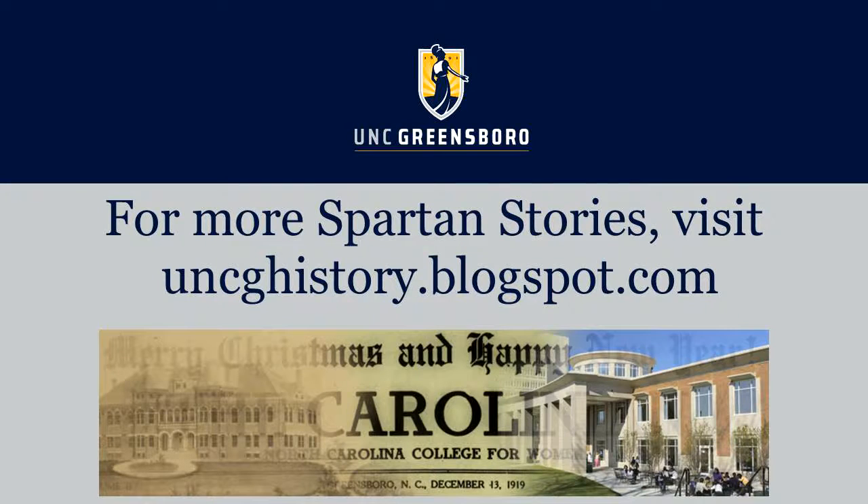I hope you enjoyed this Spartan Story and our look at bygone buildings from the early years of UNCG. You can find lots more on our Spartan Stories blog at uncghistory.blogspot.com. Thank you.